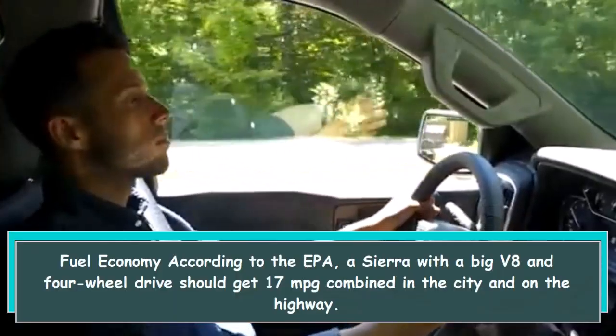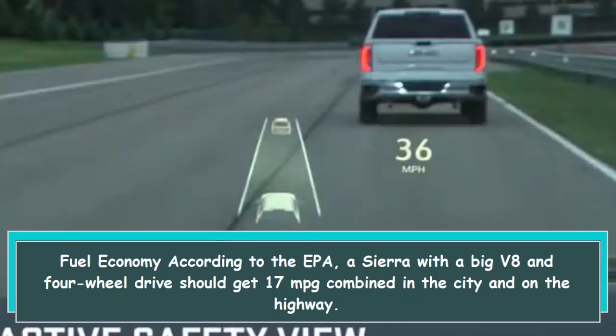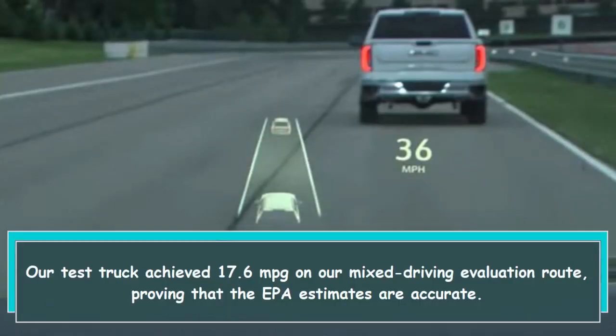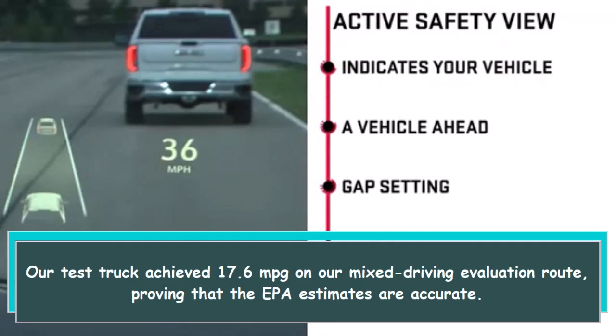According to the EPA, a Sierra with a big V8 and four-wheel drive should get 17 mpg combined in the city and on the highway. Our test truck achieved 17.6 mpg on our mixed driving evaluation route, proving that the EPA estimates are accurate.